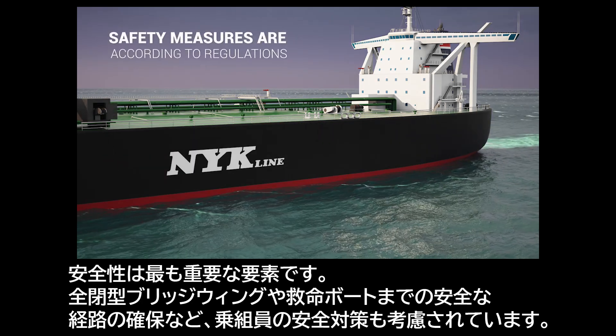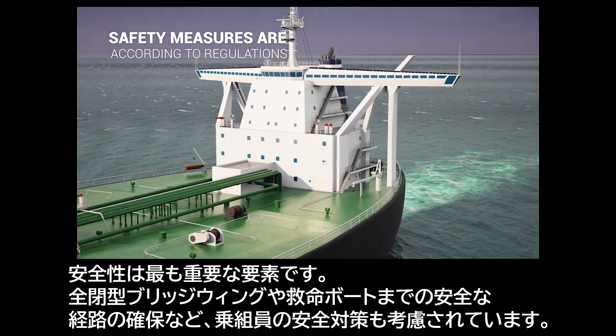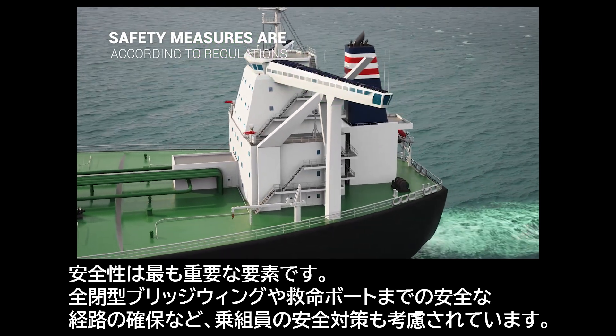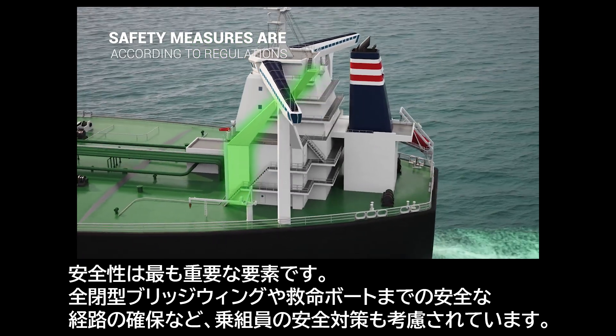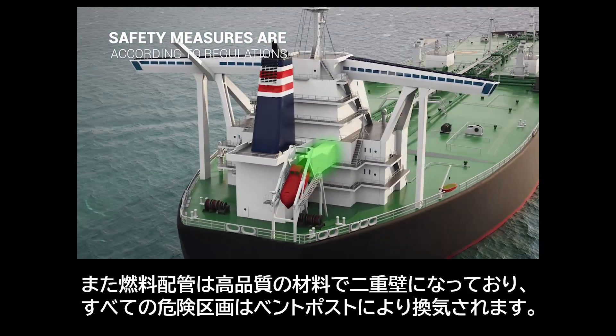Safety is a key factor. Safety considerations include arrangements such as closed bridge wings. Fuel piping is double-walled with high-quality materials, and all hazardous areas are ventilated to the vent post, with a protected route to the lifeboat, along with other crew safety measures.